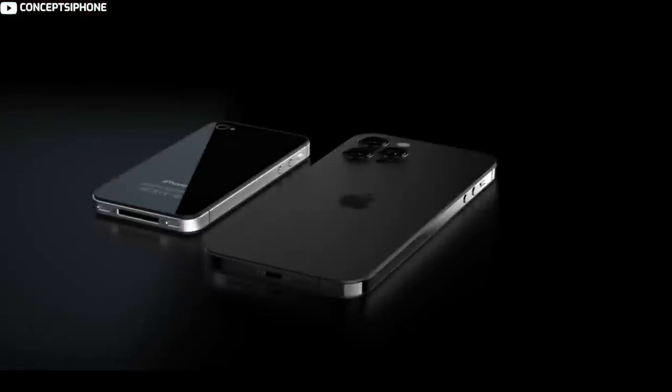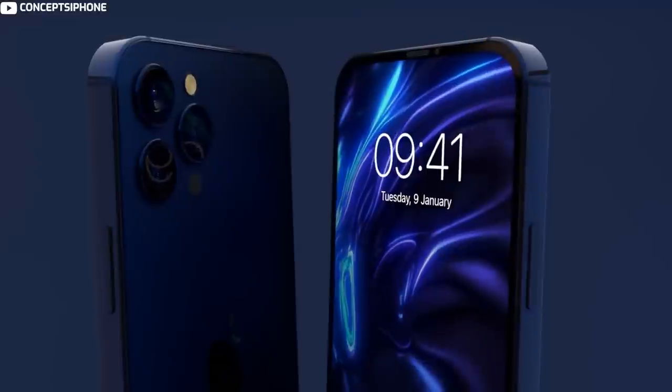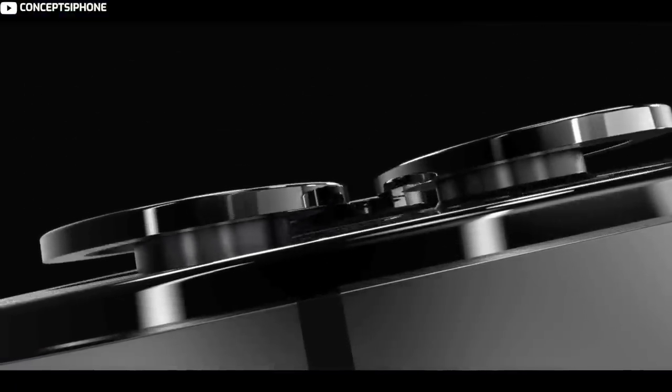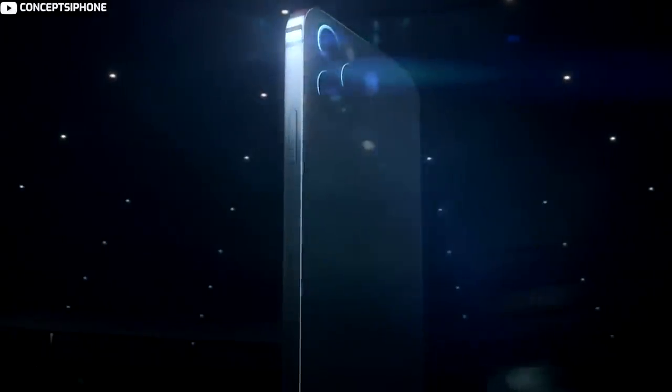There is no iPhone 14 mini, with Apple offering two 6.1-inch iPhones and two 6.7-inch iPhones. As rumored, the camera bumps are about 5% larger, and cases designed for the iPhone 13 models are unlikely to fit the iPhone 14 models because of the size increase.